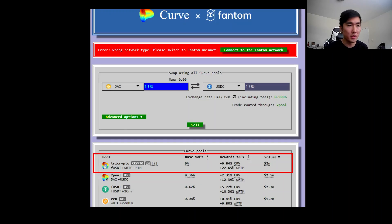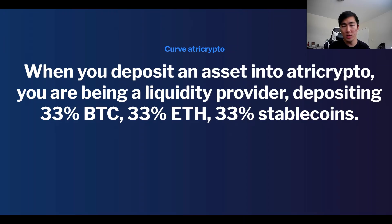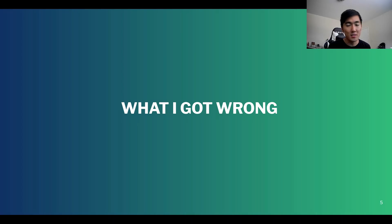The Curve Tri-Crypto pool — if you don't know how it works, essentially think of it as being a liquidity provider for three assets deposited equally: 33% Bitcoin, ETH, and stablecoins. I made a couple of videos talking about impermanent loss and how it affects your yields on Tri-Crypto, but my understanding of impermanent loss for this particular pool was incorrect. I want to go over what I got wrong and show mathematical proofs of what the actual impermanent loss and opportunity cost is.